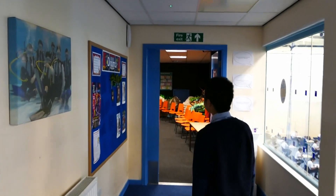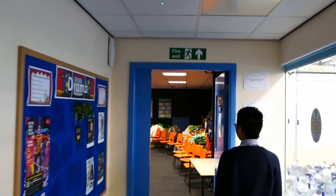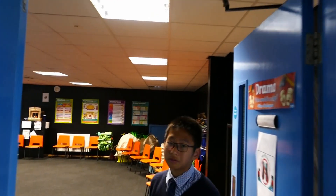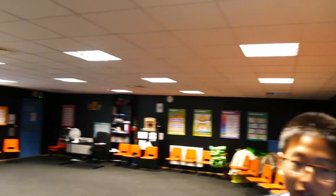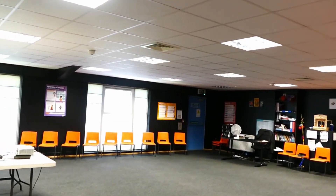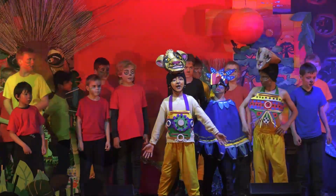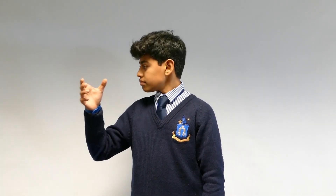Behind me is the drama suite which is used for drama activities and video recording. We also have a special drama teacher to help with the school plays, for example the Lion King acted by middle school this term and other plays in the future, as well as helping with LAMDA exams.